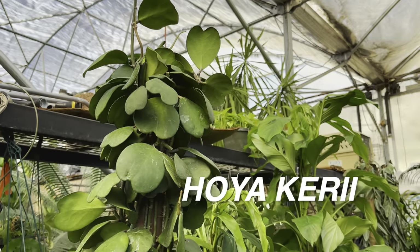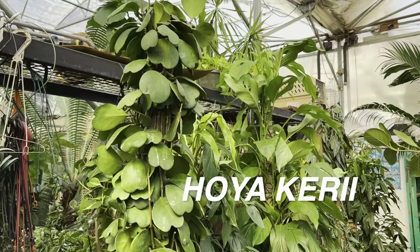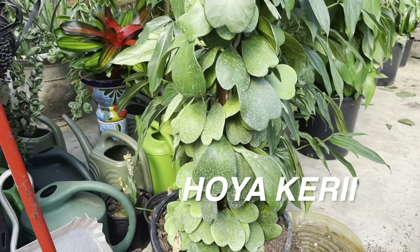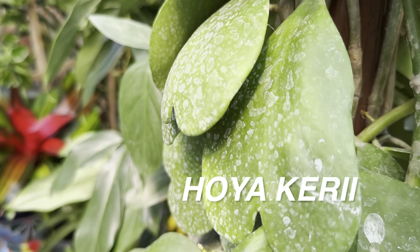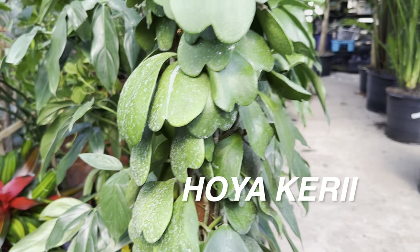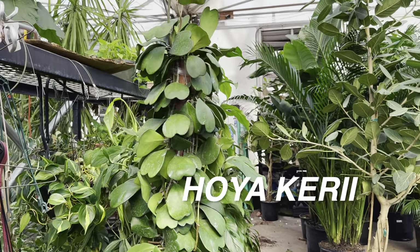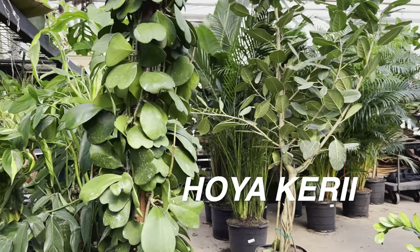If I had the space, I would definitely buy this Hoya kerrii totem. This is actually being filmed for one of my plant foldies — Kathy, I know you're always on the live chats. I really hope you enjoy this Hoya kerrii. The Hoya kerrii on a totem is a rare sight to ever really see. I would love to see a Hoya kerrii variegata on a totem like this — that would just be mind-blowing. Valentine's Day was just around the corner and you can see all of those beautiful heart-shaped leaves on the Hoya kerrii.